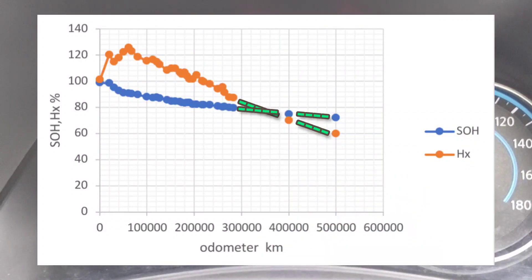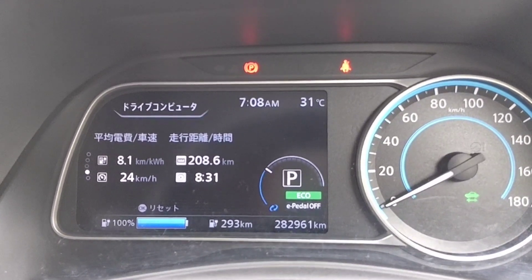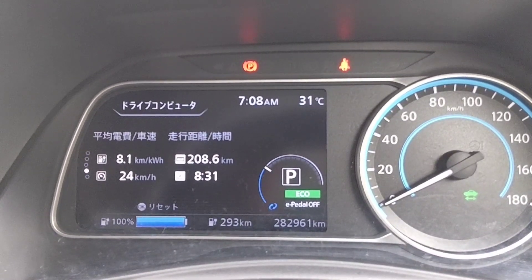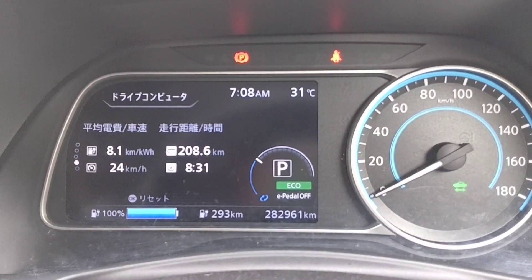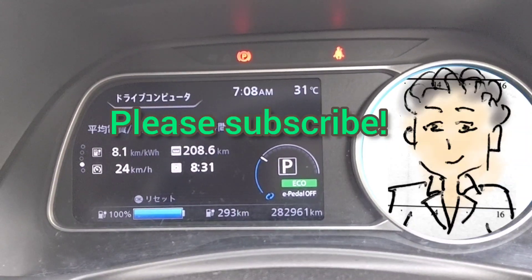That means battery temperature will rise easily when using quick charge. I will report at least at 400,000 km. That's all for today. Thank you for watching. Please subscribe.